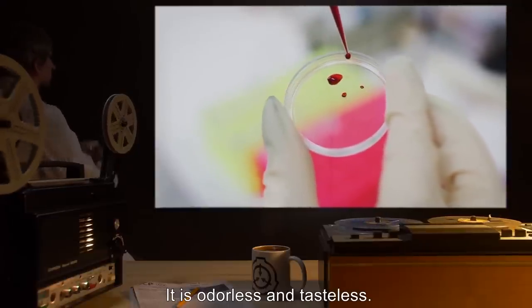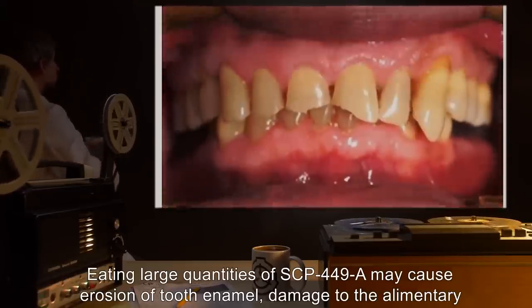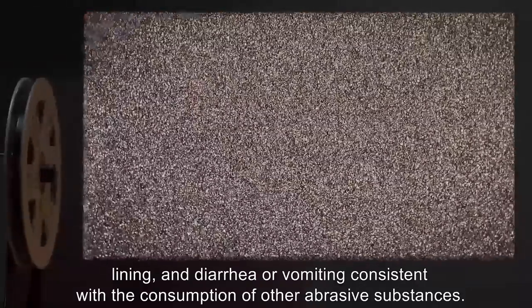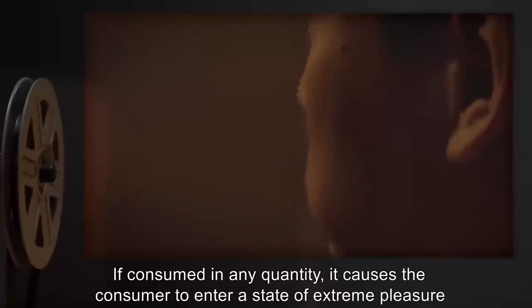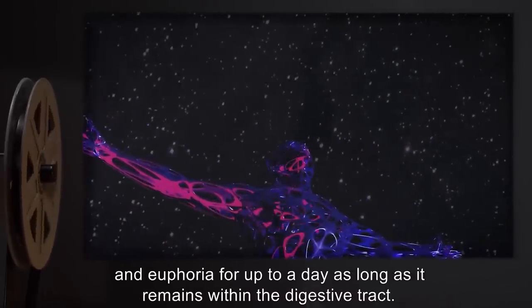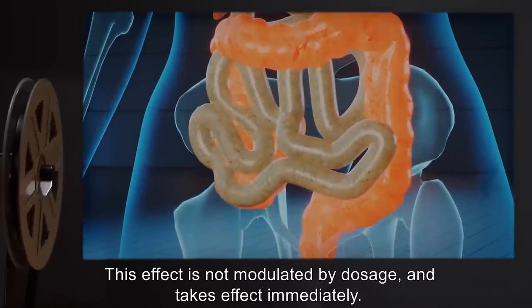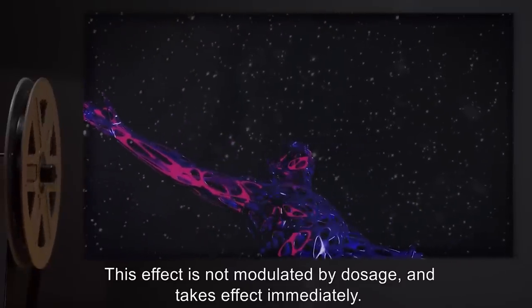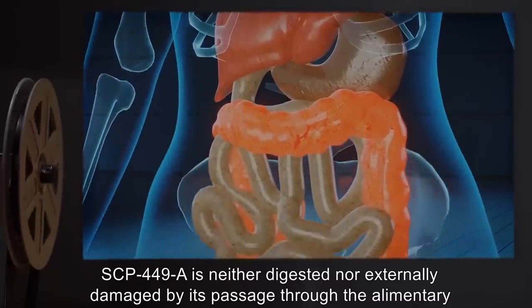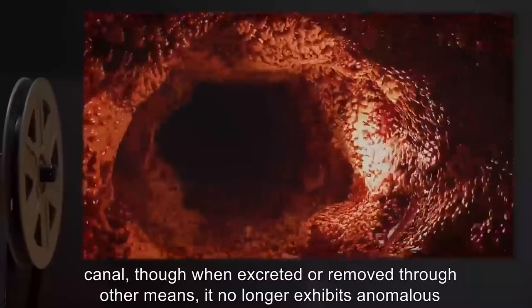Eating large quantities of SCP-449-A may cause erosion of tooth enamel, damage to the alimentary lining, and diarrhea or vomiting, consistent with the consumption of other abrasive substances. If consumed in any quantity, it causes the consumer to enter a stage of extreme pleasure and euphoria for up to a day, as long as it remains within the digestive tract. This effect is not modulated by dosage and takes effect immediately. SCP-449-A is neither digested nor externally damaged by its passage through the alimentary canal, though when excreted or removed through other means, it no longer exhibits anomalous properties.